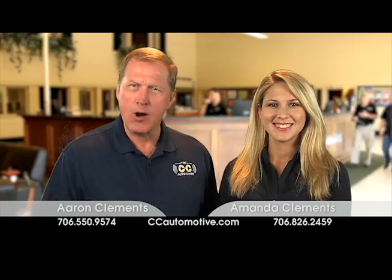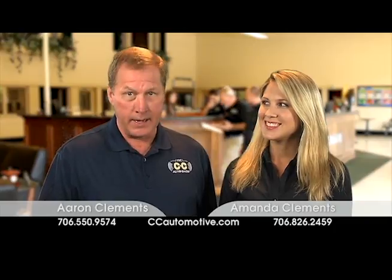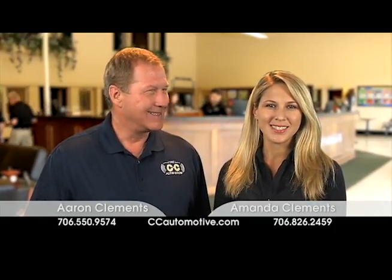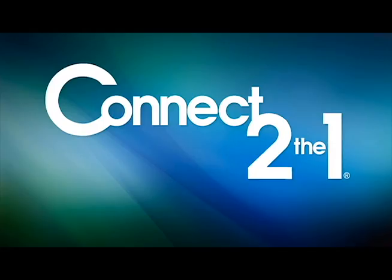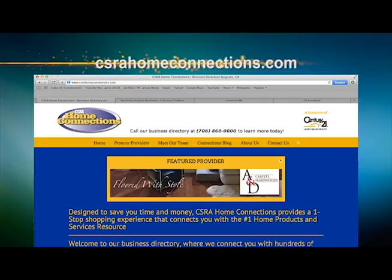Visit CWRDigital.com. Smart car owners trust CNC Automotive for full-service auto repair in downtown Augusta, and in West Augusta near Fort Gordon, Gate 1. Connect to the one best source for home-related products and services: CSRA Home Connections.